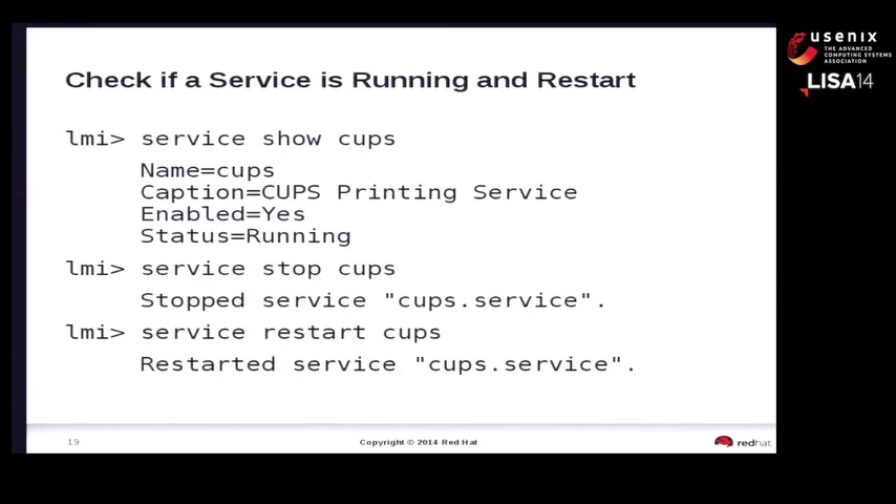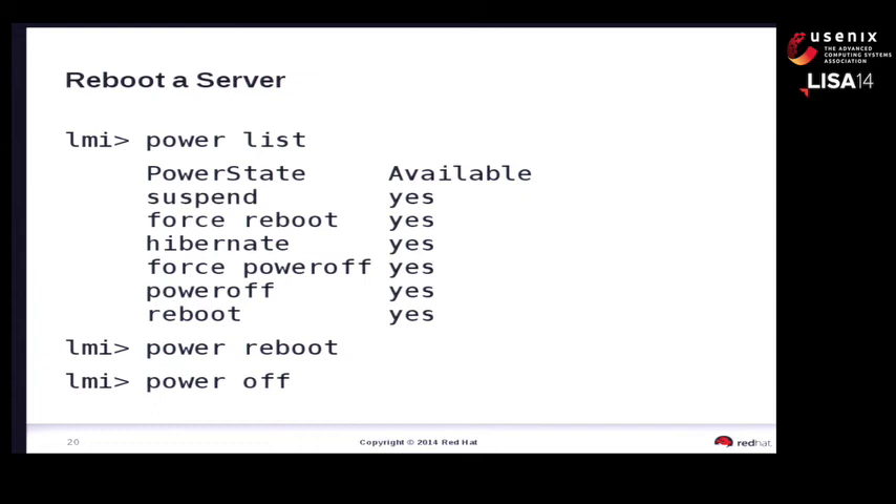Services: there's a good set of capabilities for working with services. You can get a list of all services, find out their states. To check on the CUPS service: 'service show cups' - it's installed, enabled, and running. You can stop it, restart it, and do other normal operations. Rebooting a server: 'power' - pretty obvious - shows the available states. You can reboot or power off the server. LMI is running inside the operating system, so we don't have the capability to power on a server from inside the OS. We need to do that through other interfaces. We're looking at including the ability to access BMCs or managed power switches from the LMI shell client environment.